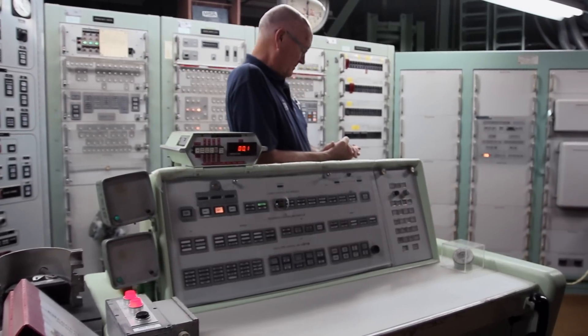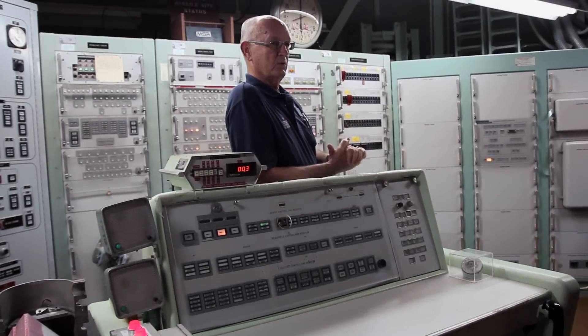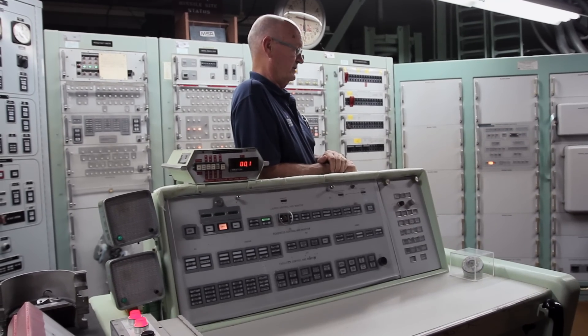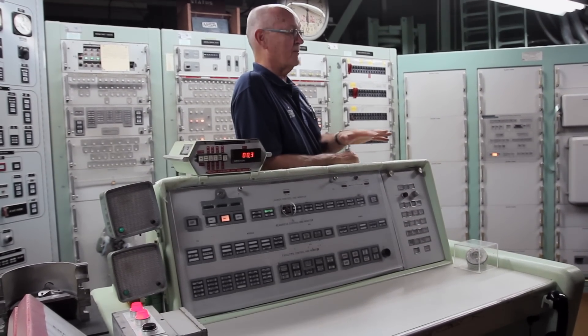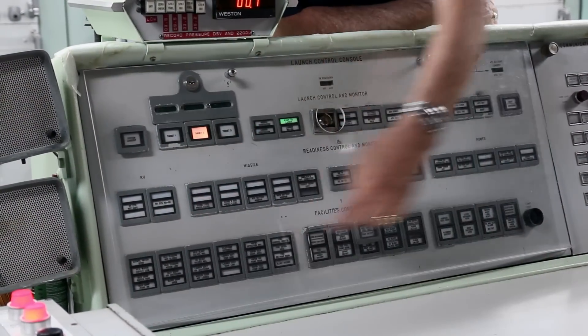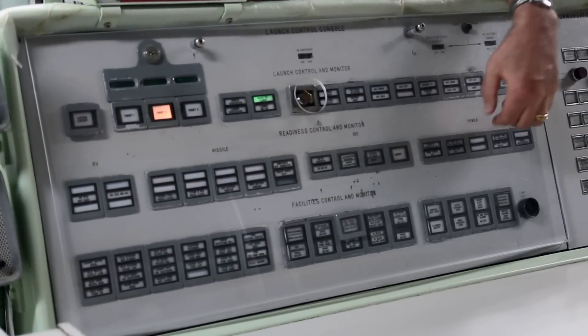Let me start off by telling you a little bit about the facility you're in, because it's a little bit unique. You're on the second level of a three-story structure. Above us is the crew quarters that you saw in the movie, and directly underneath is an equipment level that has a lot of the equipment that actually operates the complex. The bottom row of lights relates to the complex itself; the center lights are your re-entry vehicle, missile, guidance systems, and power selections.